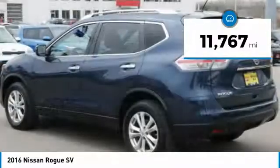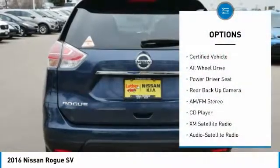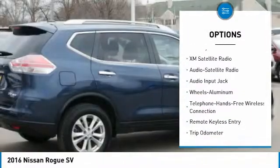This vehicle has less than 15,000 miles. Here are some of this vehicle's great options: XM satellite radio, traction control, backup camera, anti-lock braking system.